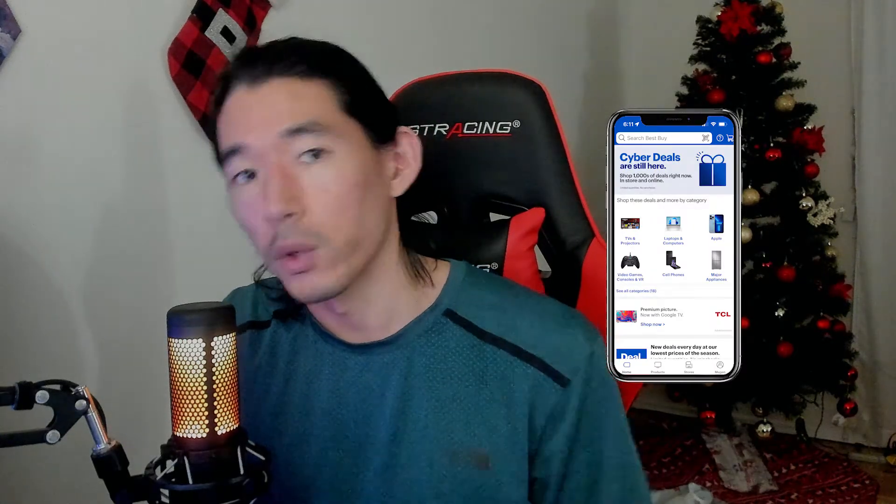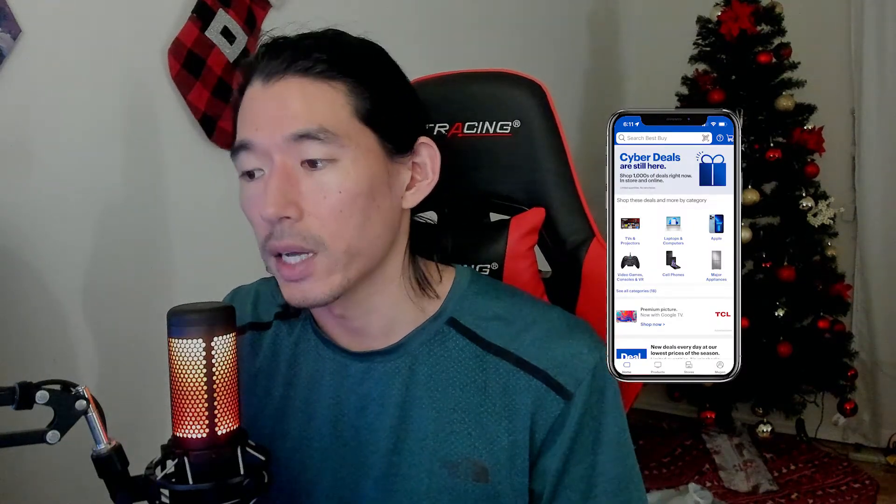So after watching his video I had to try it out, and it worked, and I'm going to show you exactly what I did. First off, if you don't have the Best Buy app, go ahead and download that now.